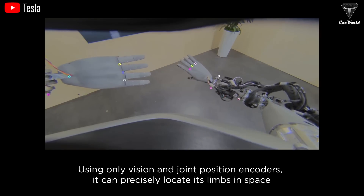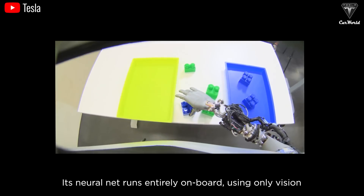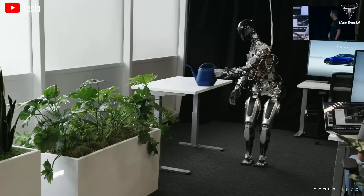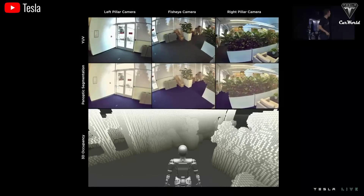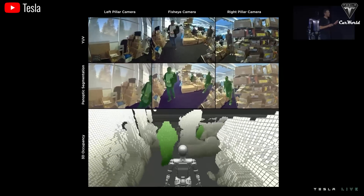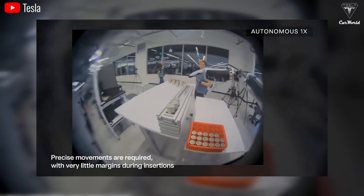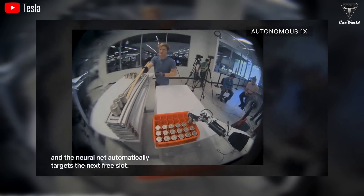Sensors function as the eyes and ears of the humanoid robot, continuously gathering data about its surrounding environment. Regarding visual sensors, the robot is equipped with cameras enabling precise tasks such as image recognition and environmental navigation. Advanced versions may utilize specialized sensors like infrared cameras, LIDAR, or ultrasonic sensors to map surroundings and enable autonomous movement. Optimus can identify objects of interest in an image, recognizing which category they belong to, and automatically distinguish different instances linked to specific definitions.